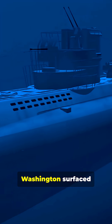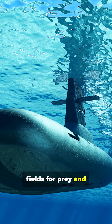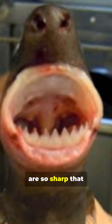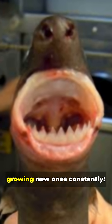They've even attacked nuclear submarines. The USS George Washington surfaced with cookie cutter damage to its sonar equipment, because these sharks mistook the sub's electrical fields for prey and took a solid bite out of a warship. They have the strongest bite force relative to body size of any shark. Their bottom teeth are so sharp that Pacific Islanders used them as razor blades for centuries, and they swallow their own teeth regularly while growing new ones constantly.